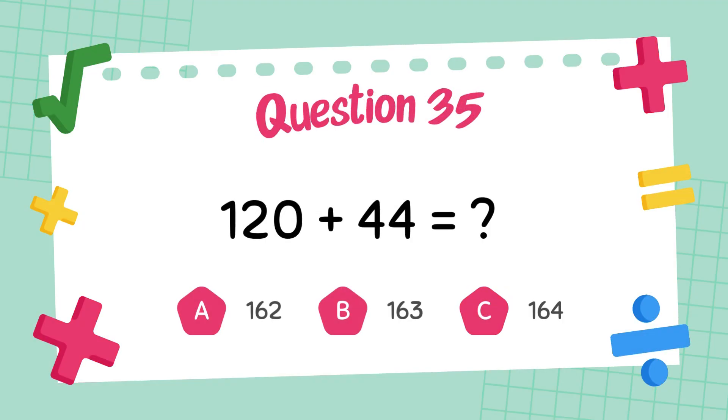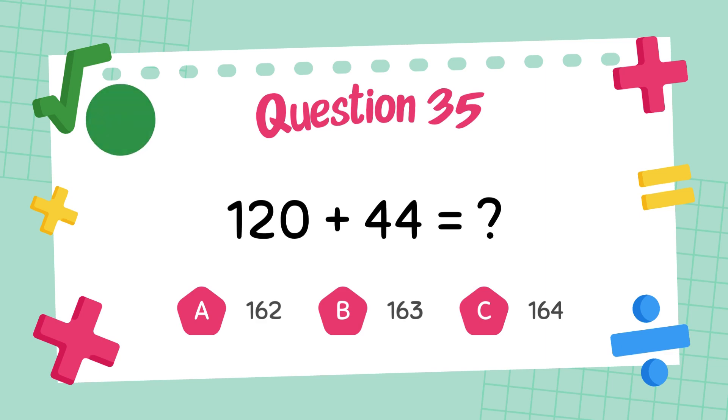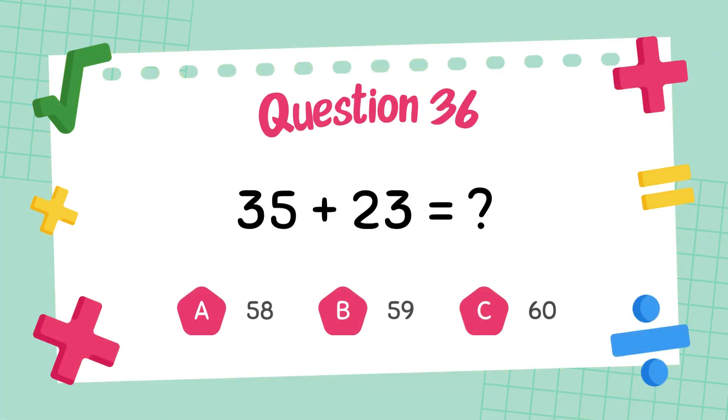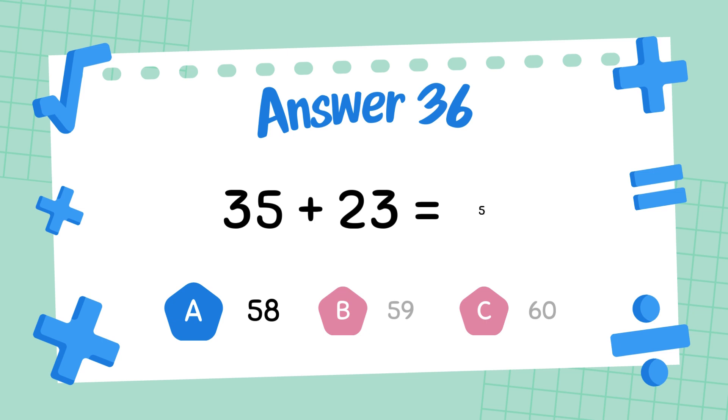What is 120 plus 44? The answer is 164. What is 35 plus 23? The answer is 58.